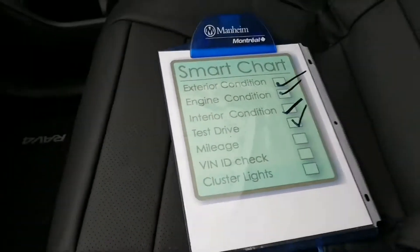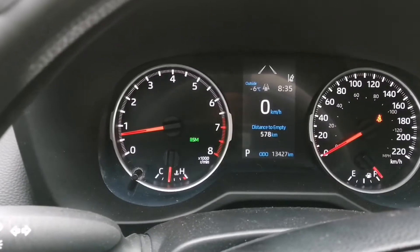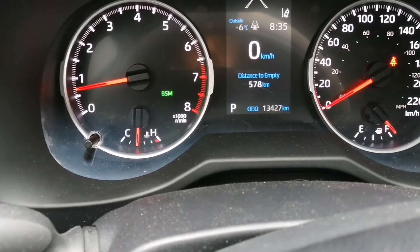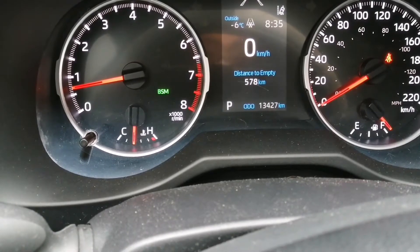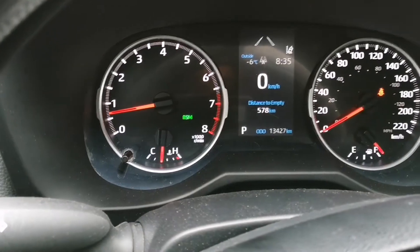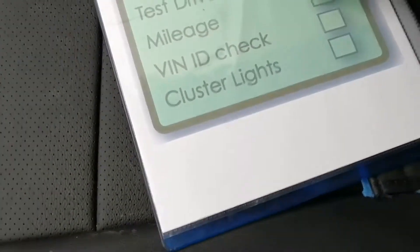Next is the mileage check. You've looked at the exterior, the engine, and the interior, so you should have a fair idea of what mileage the car should have. Looking here, we see 13,000 kilometers, which is very low. The car is very clean, so I have no problem with it except for the missing bolt on the front bumper and the scratches. With this mileage, I'm pretty sure the car was in an accident and at least the front bumper had to be changed. But I'm convinced it's the right mileage since it's still a 2020 and very clean. Mileage: checked.